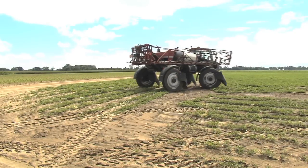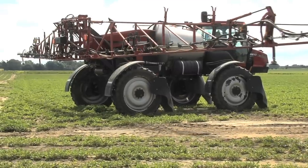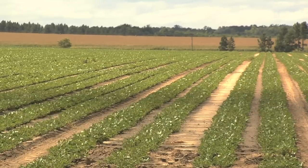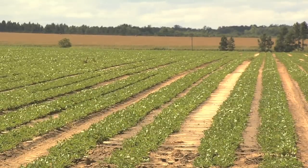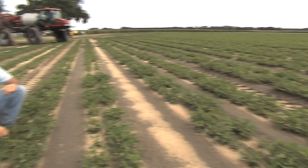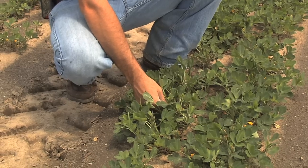A crop sprayer is the best tool for a farm to make sure bugs, diseases, and weeds stay away from plants. There are all sizes, and this is one of the biggest used in Georgia. Kevin Rents and his family farm 2,200 acres of corn, cotton, and these twin-row peanuts.